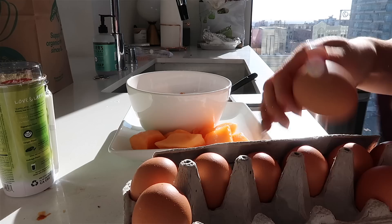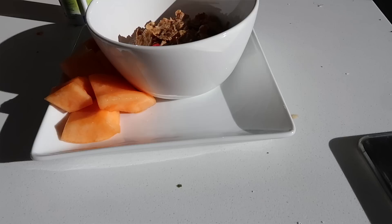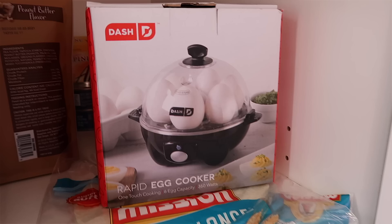I've been obsessed with hard-boiled eggs ever since I got this product I'm about to show you — and this is completely non-sponsored, okay? This is my 100% honest word. This freaking rapid egg cooker is the best thing in the universe. It makes boiled eggs in like 15 minutes. I recommend you buy it.